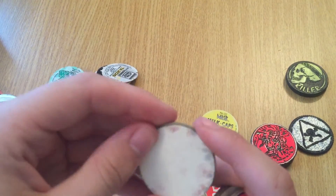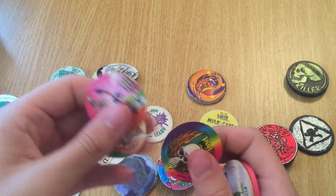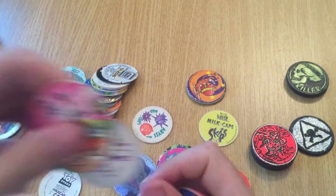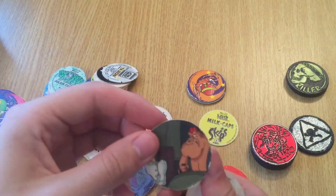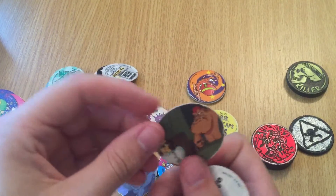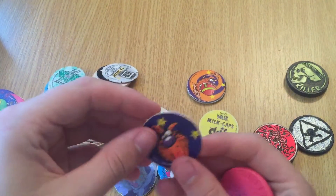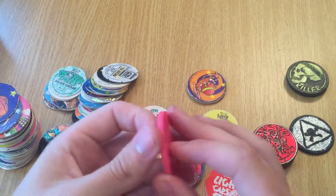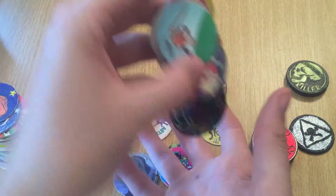Oh, these ones look like they might be ruined - they look like they're water damaged. Pogman, Pogman, Pogman. Alien dude. That's familiar. Oh, that is Bike Mice from Mars as well - sweet! Pogman! Oh my god. Hat Caps, Flipper. Almost there.